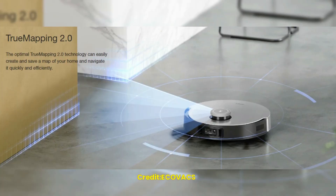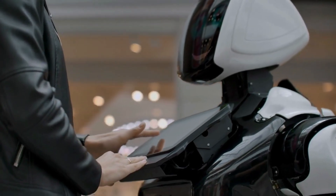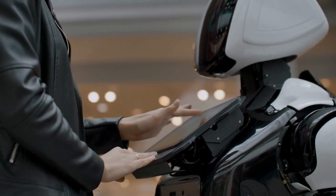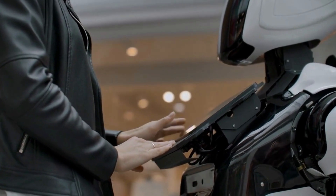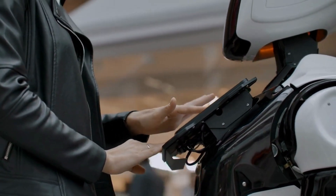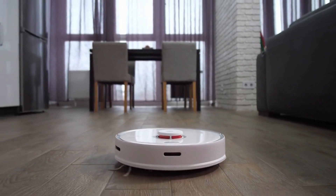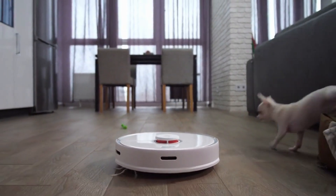Firstly, it is equipped with an omnidirectional mobile platform, which enables it to move in any direction, including sideways and diagonally. This feature is a game-changer, as it allows the robot to navigate through tight spaces and around obstacles with ease. As a result, the robot can reach every corner of your home and clean areas that are typically difficult to access.